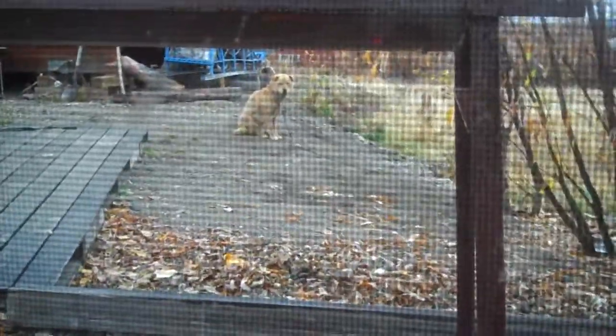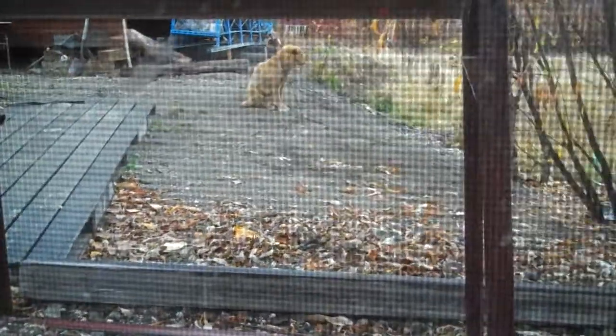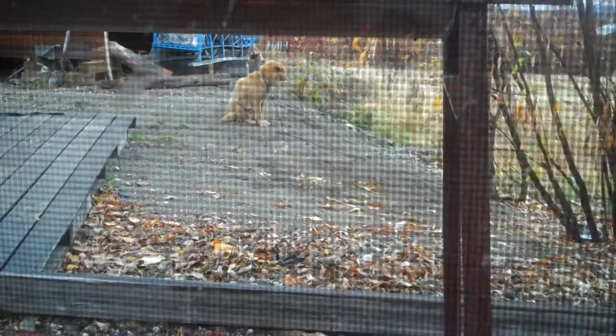We're gonna look at the dog. His name is Pancakes. That's Pancakes.